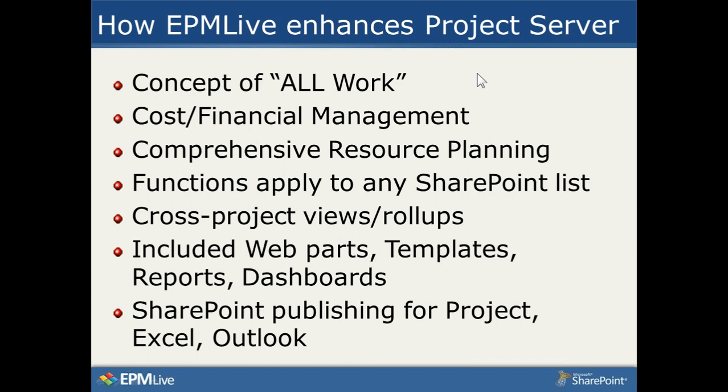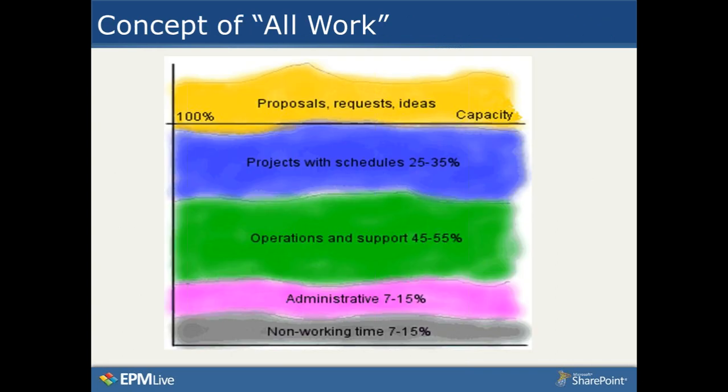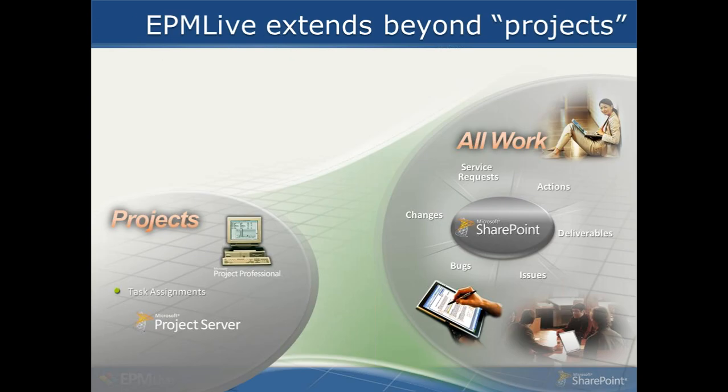EPM Live extends the concept of work beyond projects, tasks, and resource assignments. Many of our customers create change order logs, deliverables logs, extensions to the issues and risk logs that come with Project Server, and want to handle service requests and help desk tickets. Because we work on any SharePoint list, we can assign people to any item and apply EPM Live functions to any of those lists, combining all data from Project Server with other things going on in the organization — allowing people to work with one single SharePoint interface.